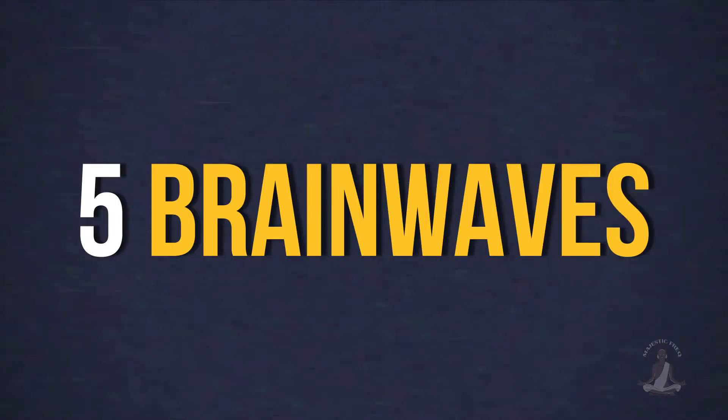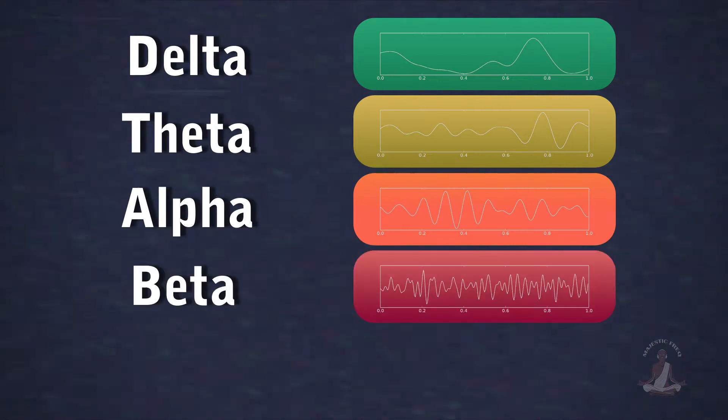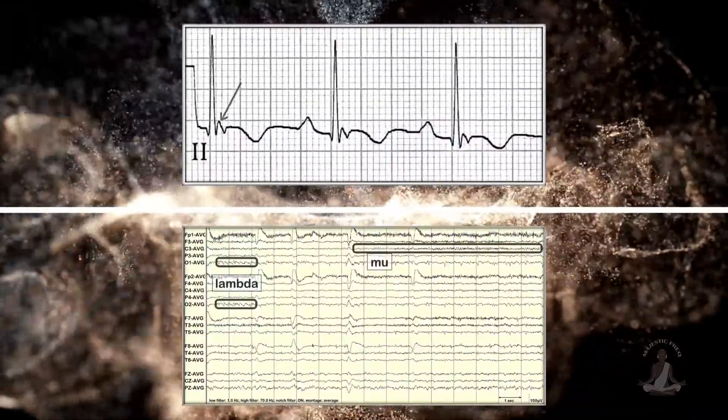There are mainly five types of brainwaves known as delta, theta, alpha, beta, and gamma. But there are two other types of brainwaves that don't get much attention: epsilon waves and lambda waves. Let's examine them in descending order from fastest to slowest.